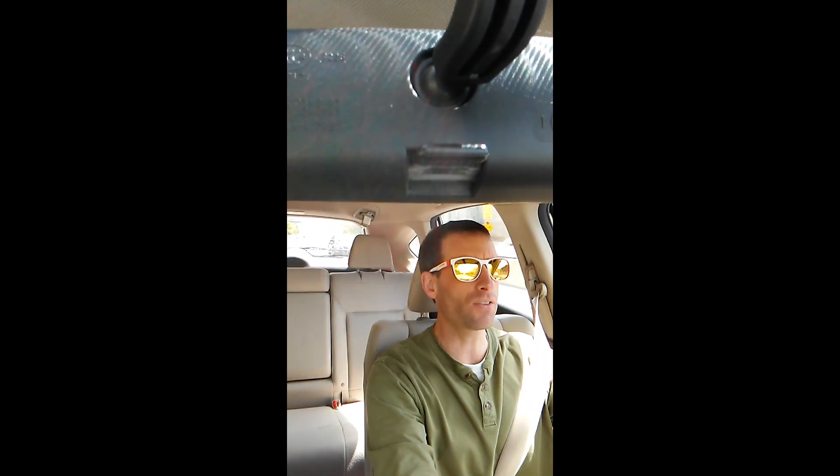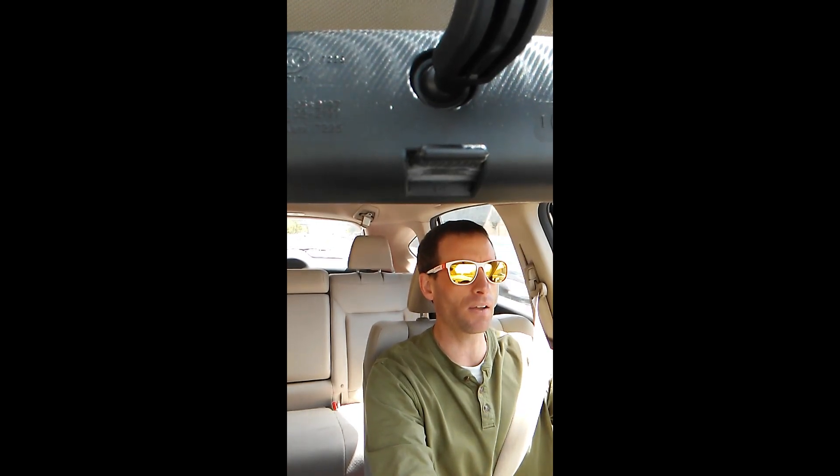Hello everyone and welcome back. It's Sunday, April 18th, 2021. Another day in the life of the wasp expert.